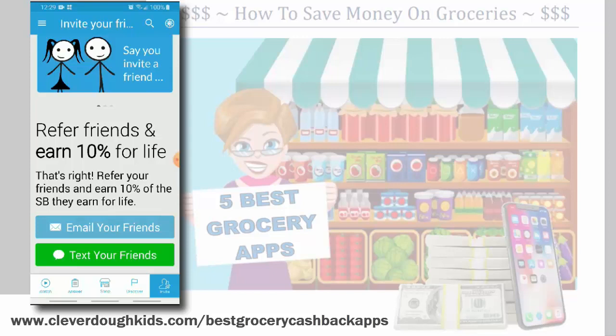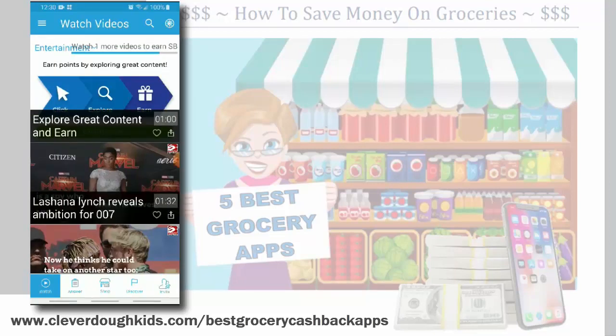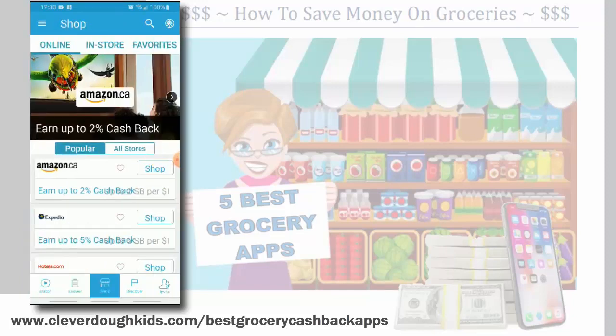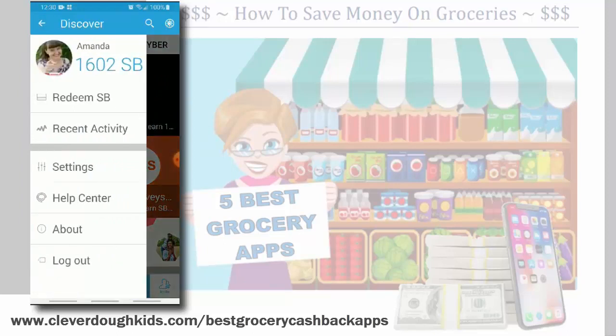And you're not taking away from your friends — they don't have to pay you anything. The company Swagbucks pays you for this. It's like saying to your friend, 'We should go see this movie,' and the friend goes, and the ticket guy says, 'Here's five bucks for your time, thanks for referring.' As you can see with Swagbucks, you can earn money watching videos, answering questions, shopping at different stores, discovering all kinds of things. Currently I've got 1,600 Swagbucks, which is like $16 — which is awesome.